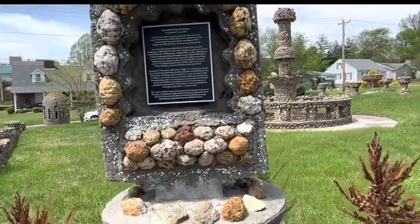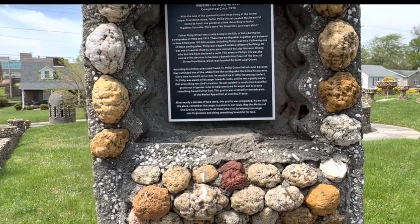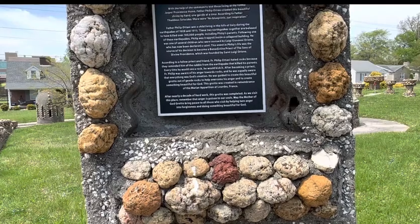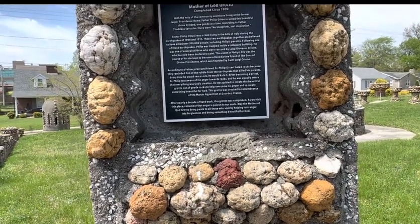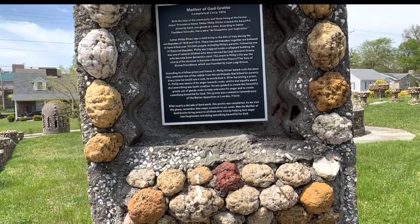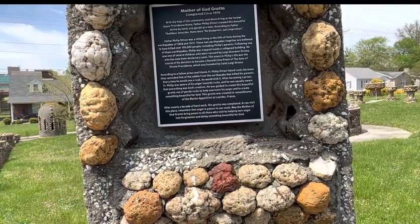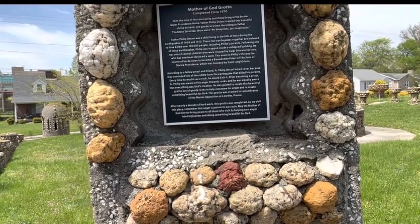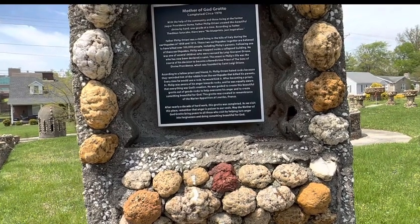Here is the official plaque. 'With the help of the community and those living at the former Jasper Providence home, Father Philip Octavia created this beautiful shrine by hand, one geo at a time. According to Father Thaddeus Stuccos, there were no blueprints — just inspiration.' As you saw, it's talking about how he was in the earthquake.